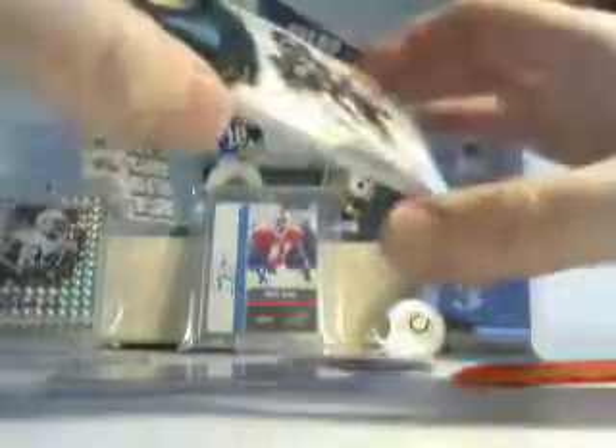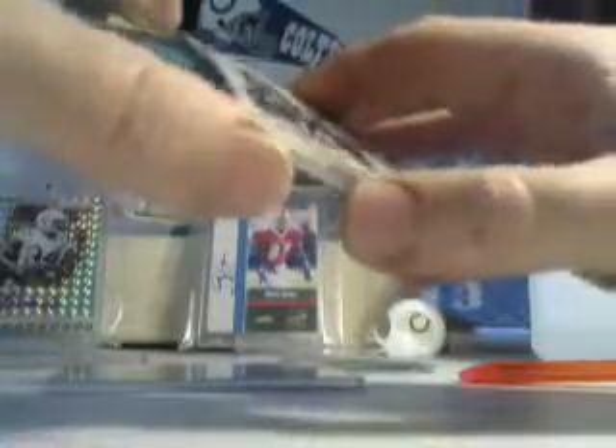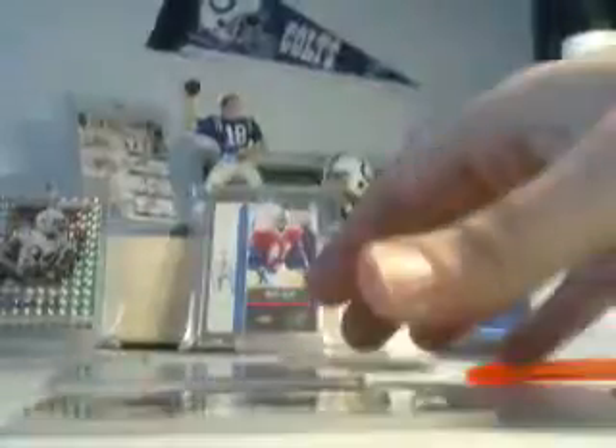I've got an Odell Beckham rookie card from Valor, not numbered, and a Marcus Lee — yes, much better — Marcus Lee three-color patch auto from Finest, not numbered, and it no longer has a fingerprint on it either.